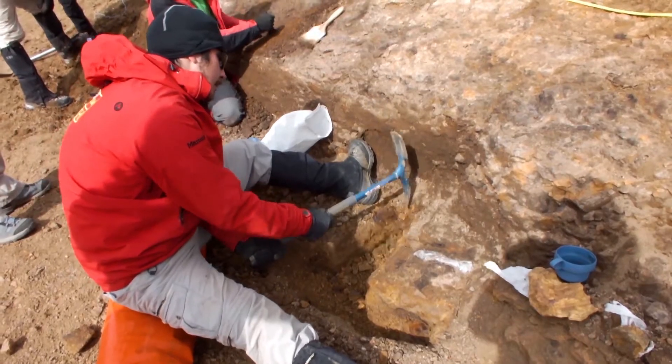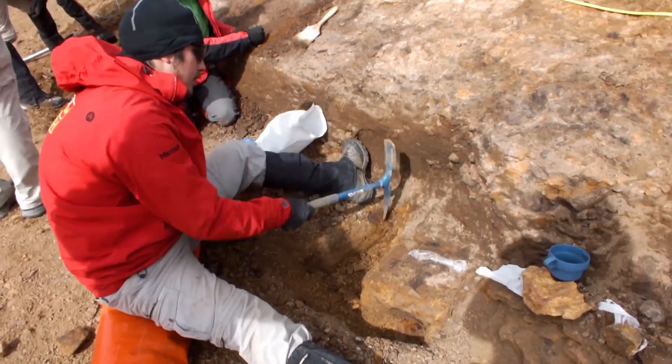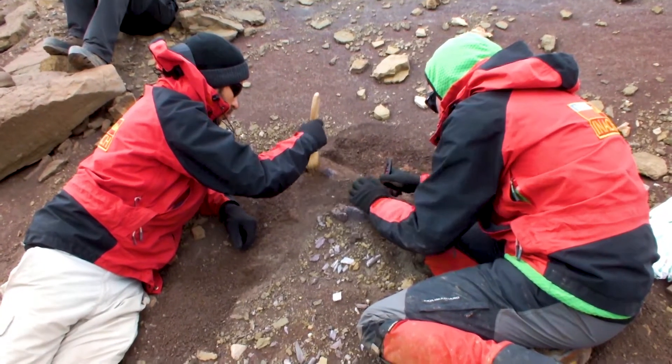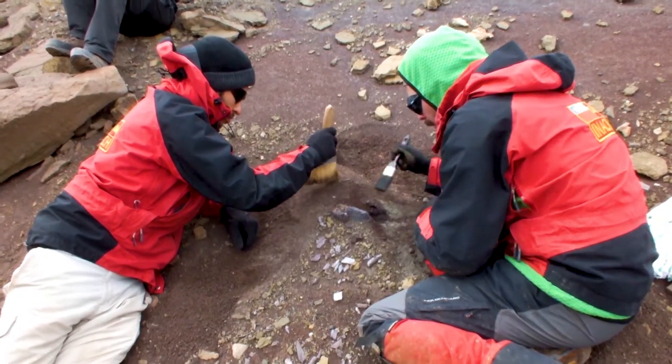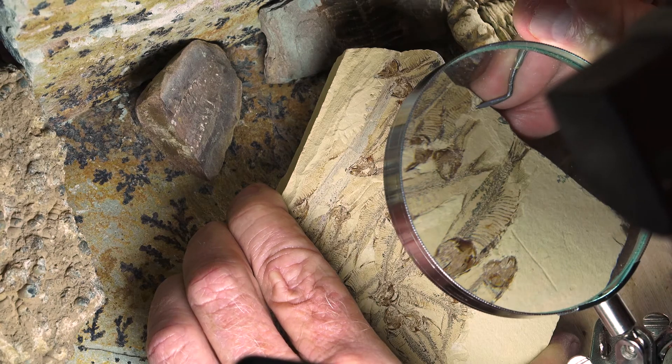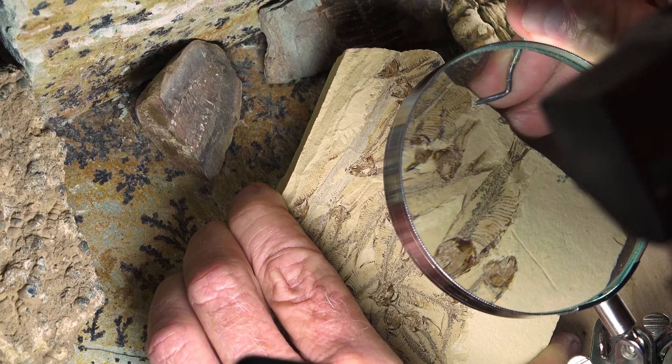Sometimes the rock is really, really hard, so you have to pick the right tools to knock the rocks away but not break the bones. Smaller fossils are more difficult — they're more detailed, and you have to be very careful.